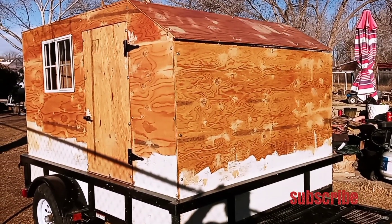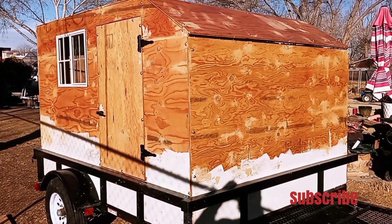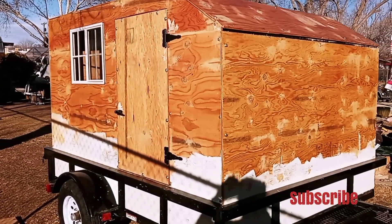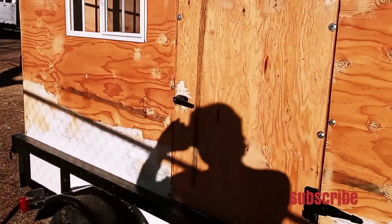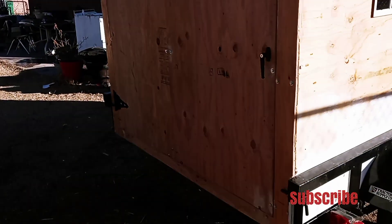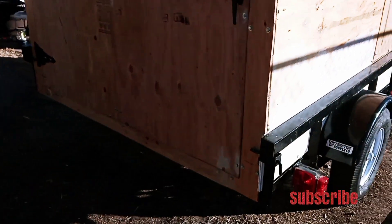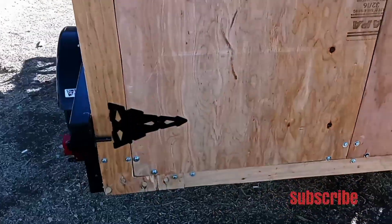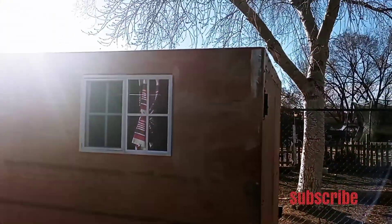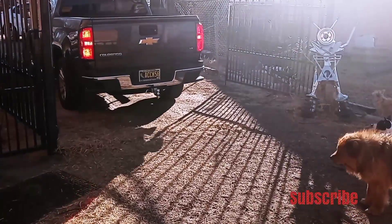Welcome back to our channel, The Row Lizard Outdoors. Today we're sending this project off to its new owners to finish it off. My job was to frame it and get it to the point where they can take over — that's what I do. If you haven't already, please subscribe, hit that bell for notifications, share with all your friends, and leave us a comment.